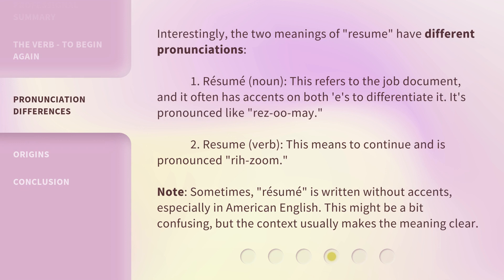Interestingly, the two meanings of resume have different pronunciations. One: resume, noun — this refers to the job document, and it often has accents on both e's to differentiate it. It's pronounced like 'résumé.' Two: resume, verb — this means to continue and is pronounced 'resume.'